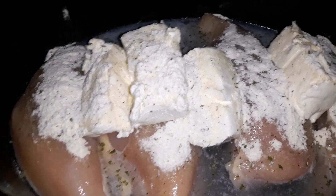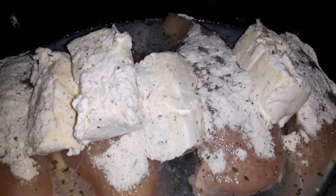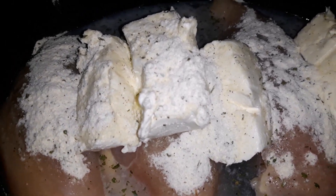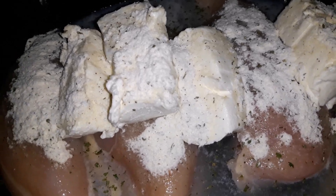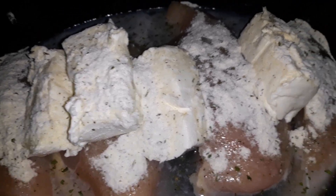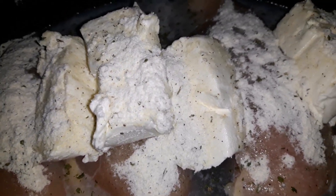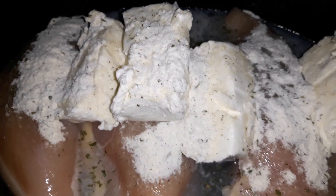I'm making some cracked chicken — first time ever. I know it's a keto staple but I've never made it. I have four chicken breasts, a block of cream cheese, and one pack of Hidden Valley Ranch dry seasoning. We're gonna see how this works. I'll let it cook in the crock pot. I did add some water to the bottom of it because I heard that if not, it gets really really thick, so I added some water to help with the cooking process.